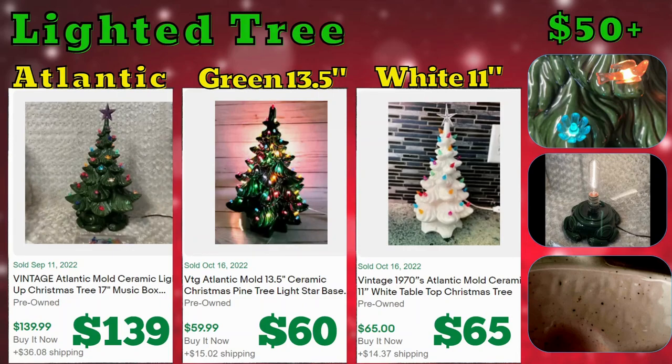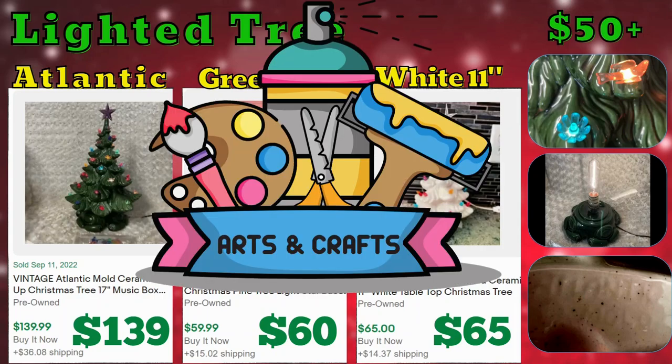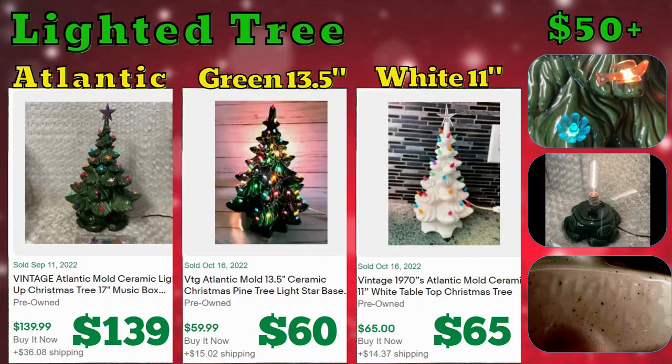Next, the lighted ceramic Christmas trees. I learned the history of these — they were craft projects done at ceramic studios back in the '60s, '70s, and up to the '80s. Companies like Atlantic Mold would make a patented shaped Christmas tree with no glaze, then send them out to ceramic studios where people would come in, apply the glaze, and add all the little light bulbs. They have a lighted base. This first tree from Atlantic Mold has a little flower bulb and a little bird bulb, but most of them have the regular little light bulbs on the tips.